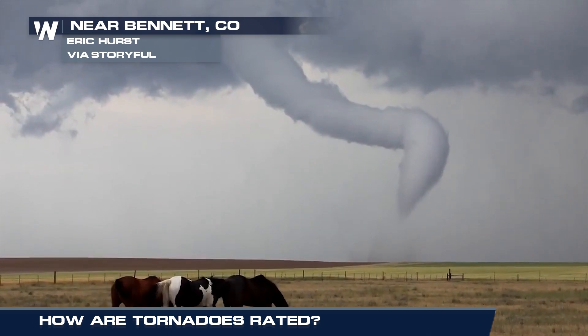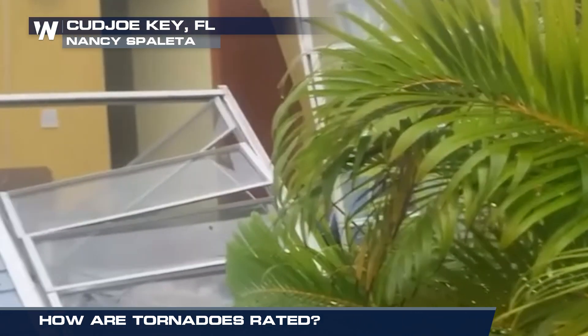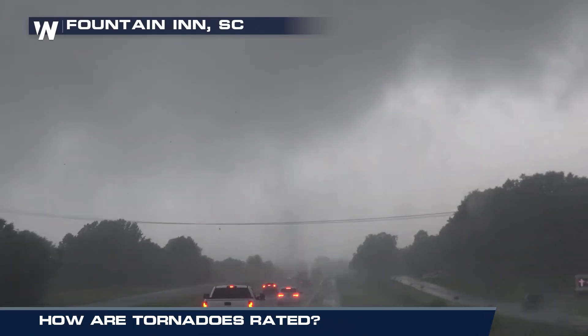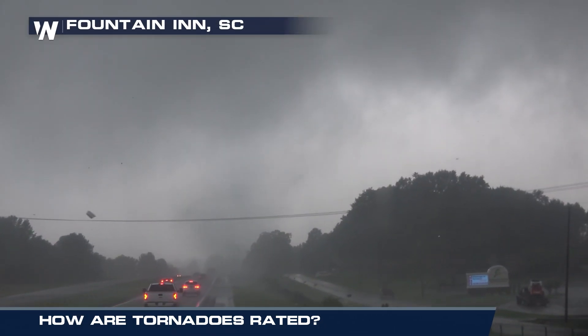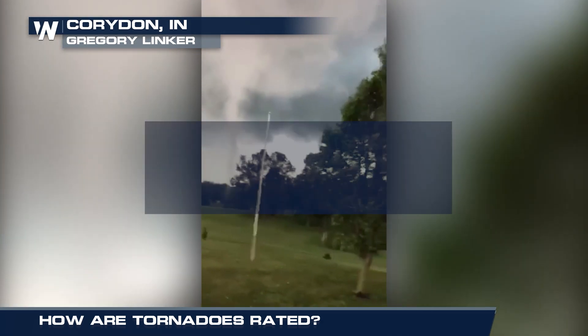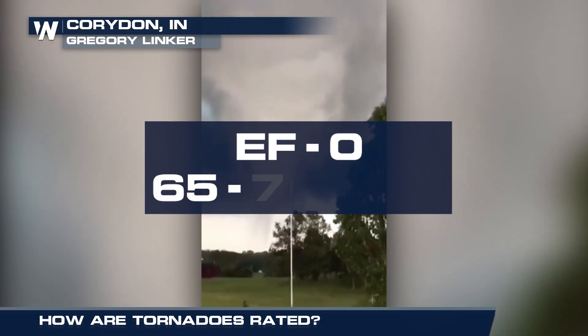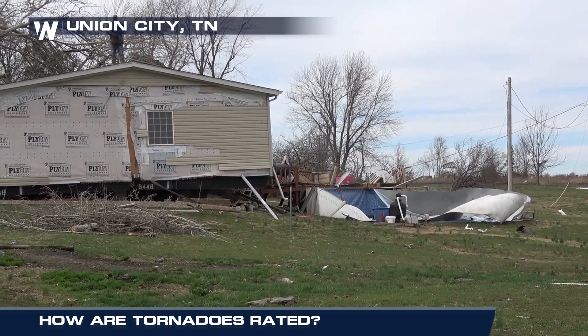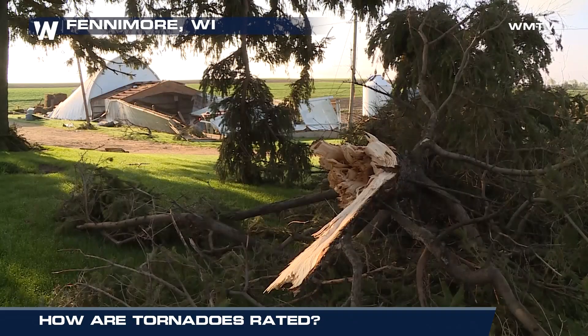Now what kind of tornado will we see? The aftermath of a tornado is what we use to determine its rating, and the scale we use is the Enhanced Fujita Scale, or EF for short. The weakest is EF0, associated with winds from 65 to 85 miles per hour. Roof shingles can be pulled off and tree branches can be broken.